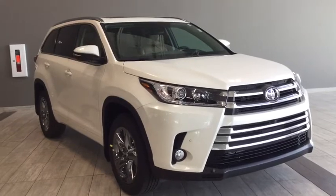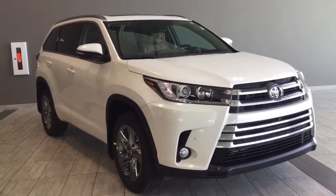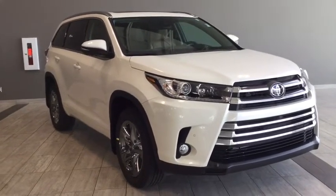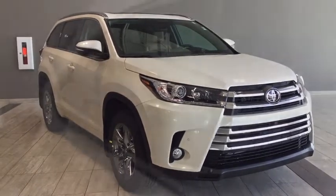Hello and welcome to another video walk around with myself Jennifer at Toyota Northwest Edmonton. Today we're looking at your brand new 2018 Toyota Highlander Limited. It's a four-door, five-passenger, all-wheel drive SUV in a calm, cool and collected Blizzard Pearl color.